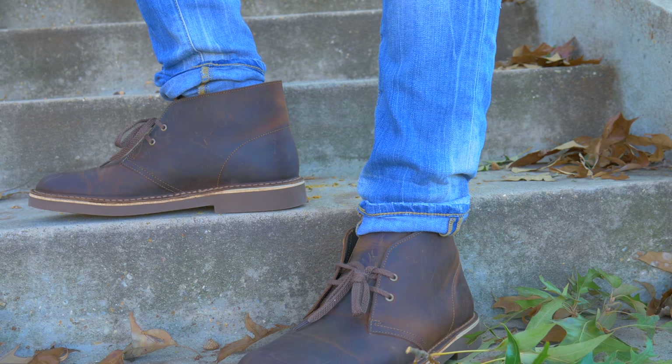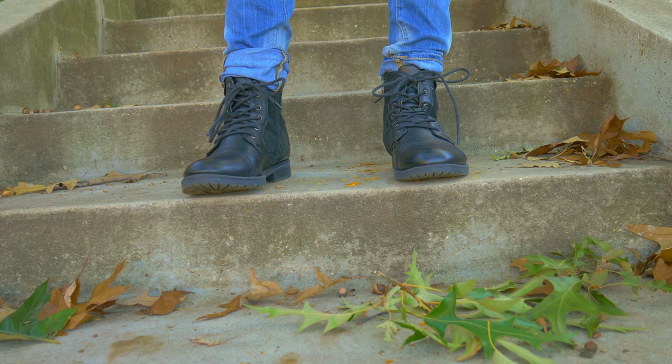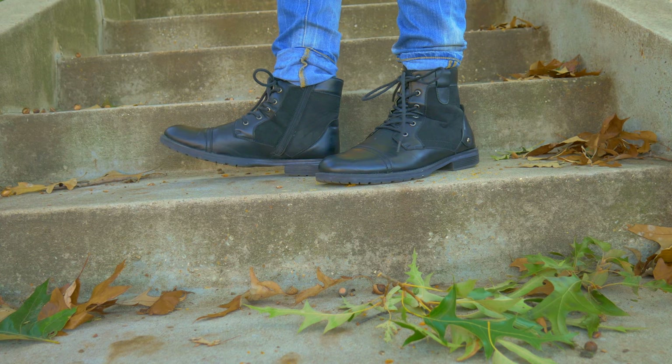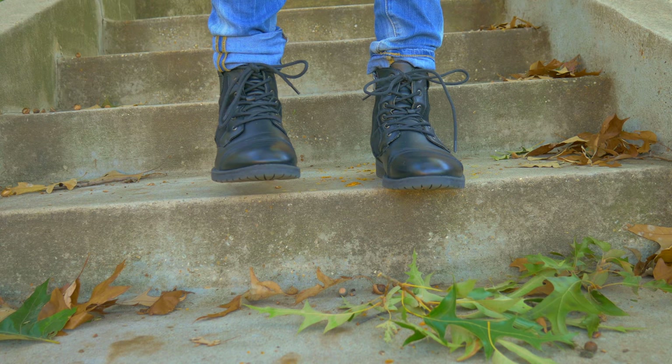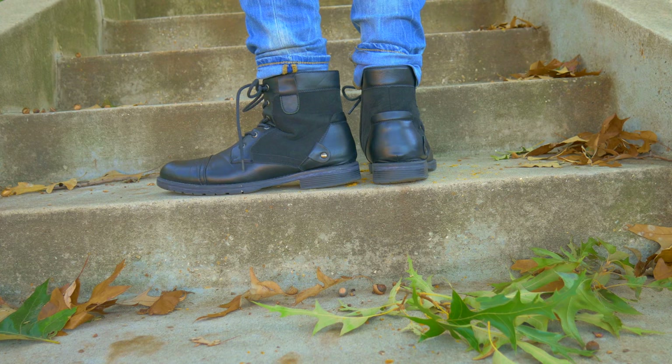The next shoes I want to show you guys are these boots — I don't remember where I bought these from. Bartini, I think the brand is called. I was looking to see if I could find these to buy elsewhere; unfortunately I couldn't find them, so I take really good care of these. These are some of my favorite, favorite shoes.